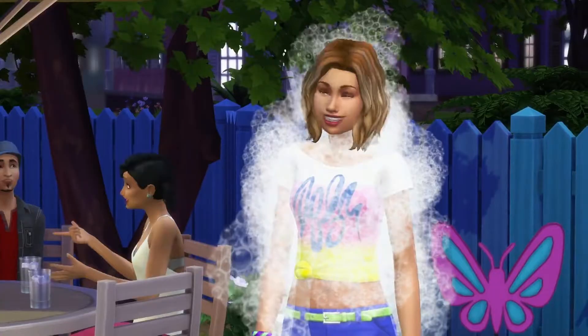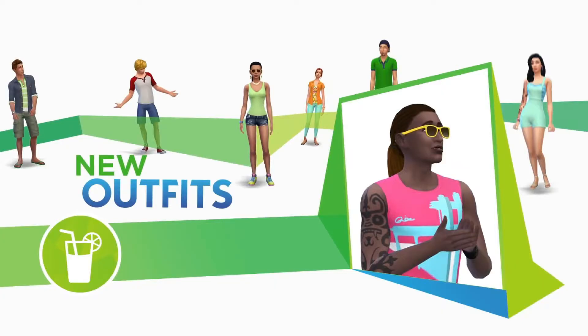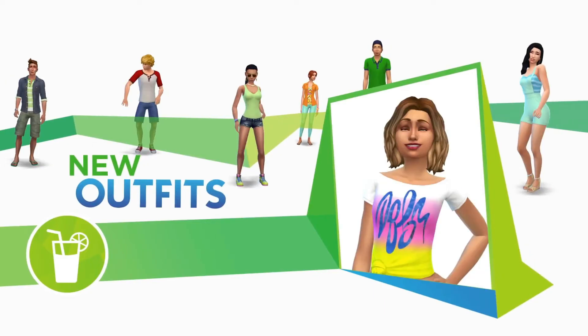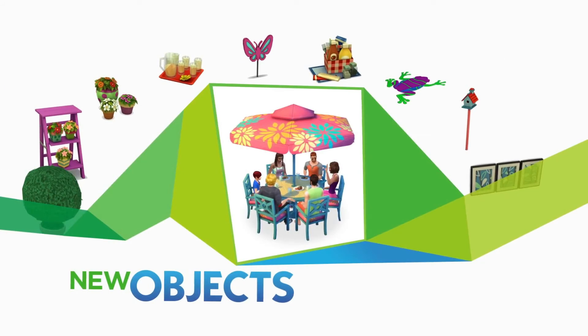I really like the stuff packs because overall you get the same kind of content you would get from Sims 3 store content, except you don't have to have the middle man — you can just go and buy the stuff pack. You don't have to buy Sims points and then buy the stuff, and it's overall cheaper because that stuff you would usually pay twenty to thirty dollars for and get the same amount of content.